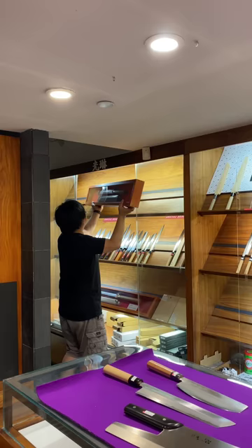Last but not least, the massive tuna knife, which reminded me of a samurai sword. And if it wasn't over seven grand, I would have definitely bought it.